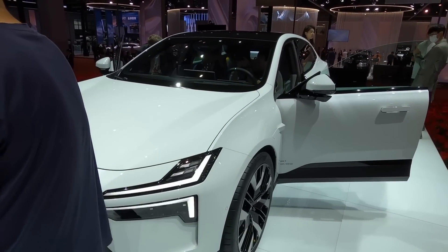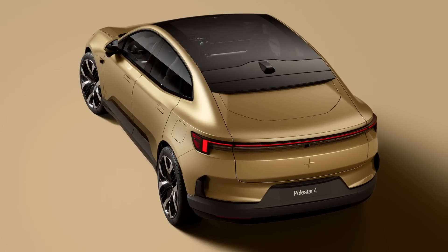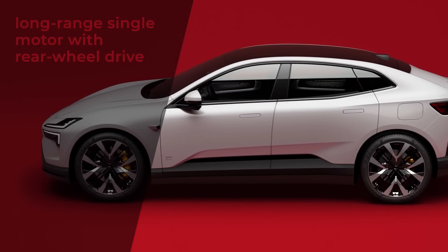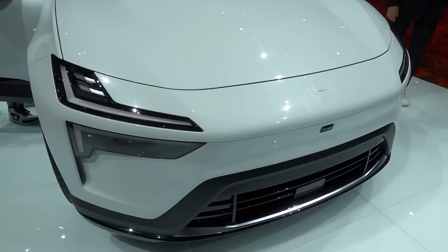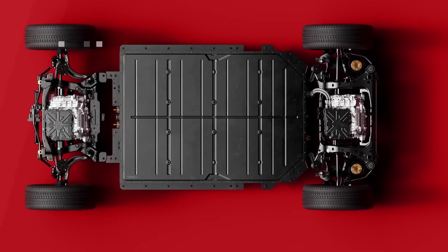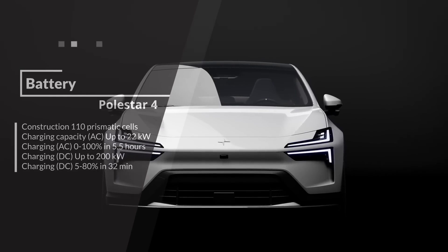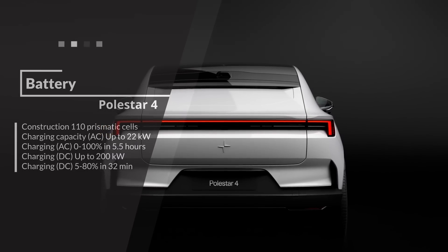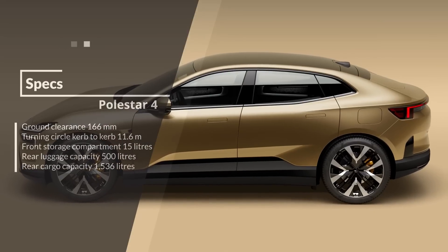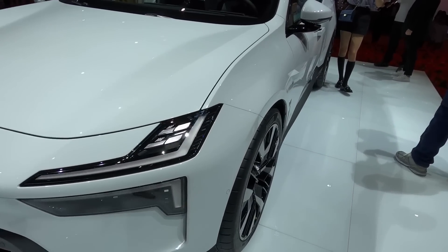Are you ready to hear about the pricing of the Polestar 4? The base model will start at 60,000 euros, or $60,000, or 55,000 pounds, and that's for the long-range single motor with rear-wheel drive, boasting an impressive 272 horsepower, a massive 102 kilowatt-hour battery pack, with a peak charging speed of 200 kilowatts, a 22 kilowatt onboard charger, and a WLTP-rated range of 600 kilometers. This entry-level version may be a tad slower than the higher-end models, but we suspect that the rear-wheel drive version will be the real driver's car of the bunch.